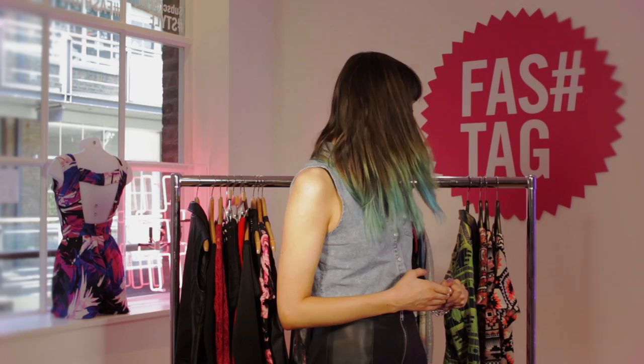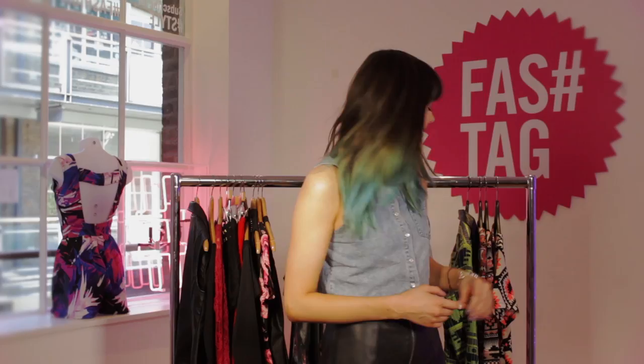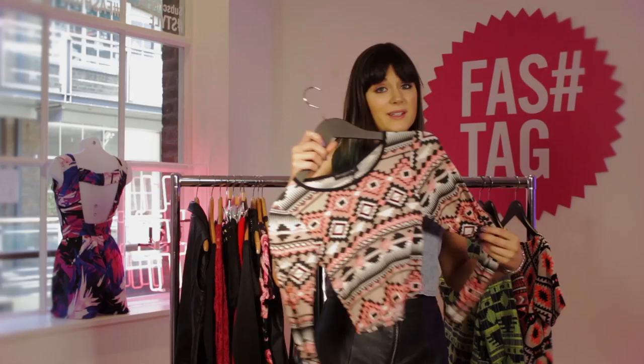Finally, moving on to the last range, which is Aztec and Tribal Print. It's a really fun collection — it's got lots of the traditional Aztec print, but they've also brought in the neon trend which is really popular at the moment. I'm loving this one crop top. I think it's really easy — again, I'd probably wear it with a leather skirt and some trainers.